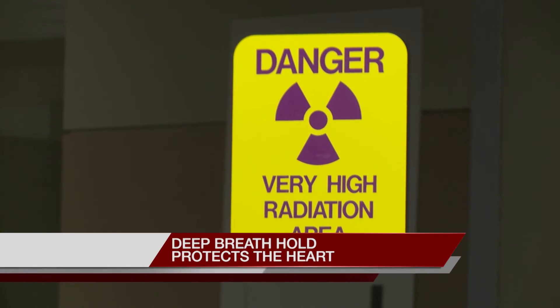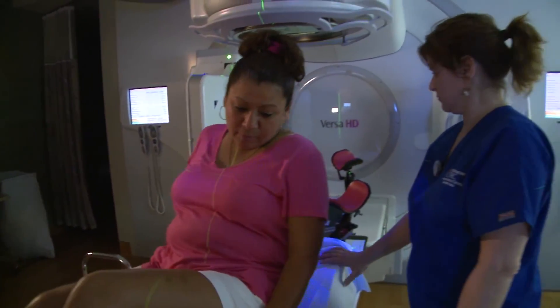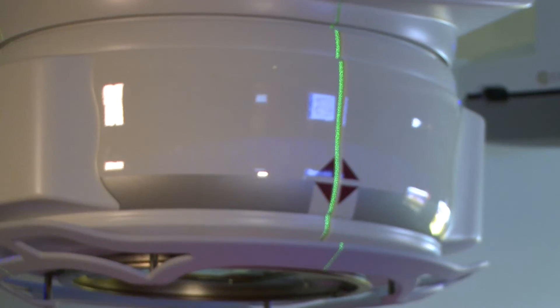Imagine if the side effects of radiation could be reduced just by holding the breath. As you breathe, you have a natural separation between your heart and your left breast. It's that separation that makes a big difference for patients with cancer in their left breast.